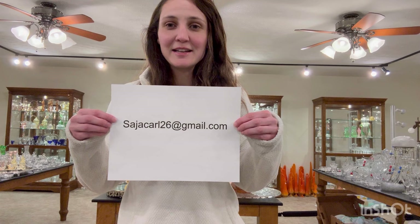If you're ready I'm going to give you my email address. It is sajcarl26 at gmail.com. You can email me and I will respond with my phone number if you'd like it. So if you're ready let's get started.